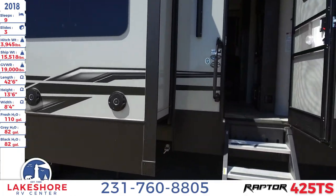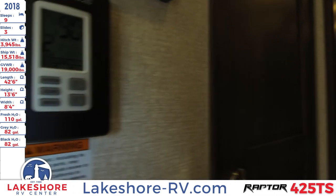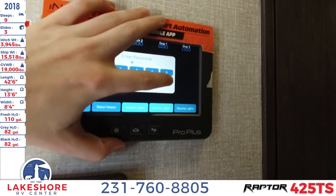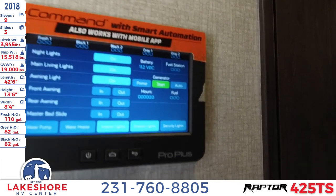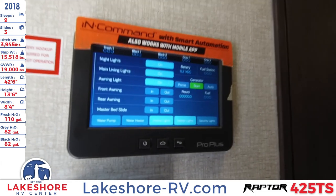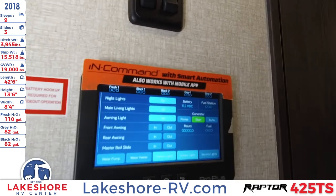That back door leads into the garage, which we'll look at in a minute. First, let's step inside the unit. Your controls are all on this digital LCD screen — you can turn on your lights, slides, and awnings, and control all of that through here or via the mobile app, which connects via Bluetooth. You can also control your vent fans from there.